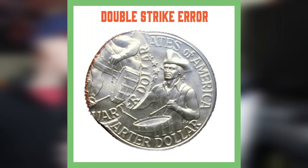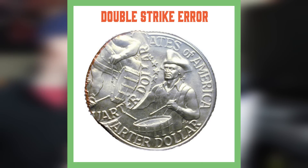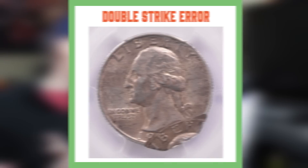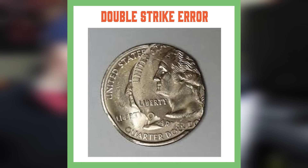Alright, so let's hop right into these error nickels. First we're going to look at double struck coins. Basically, if a coin fails to properly be ejected from a striking chamber after being struck and the dies come down again to strike the coin, a double strike occurs. These double strikes can occur with the second strike being off-center or on-center. Triple or multiple struck coins also occur the same kind of way.